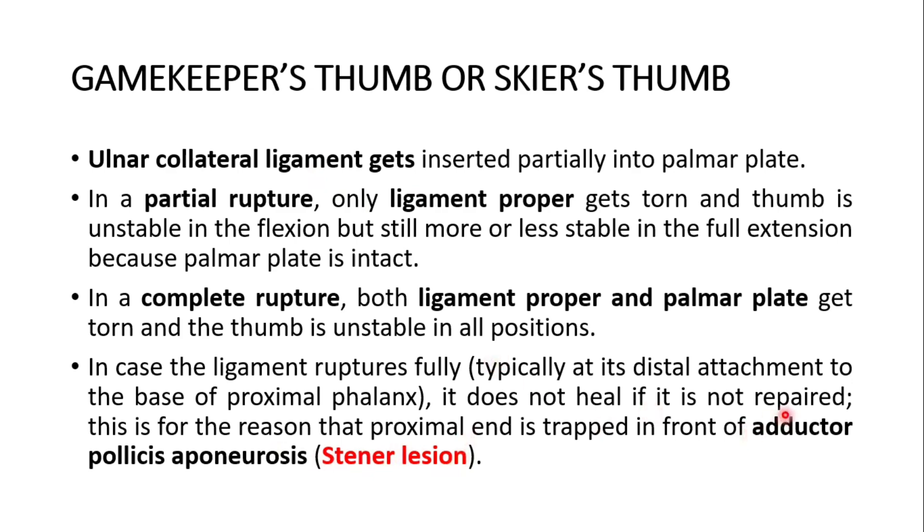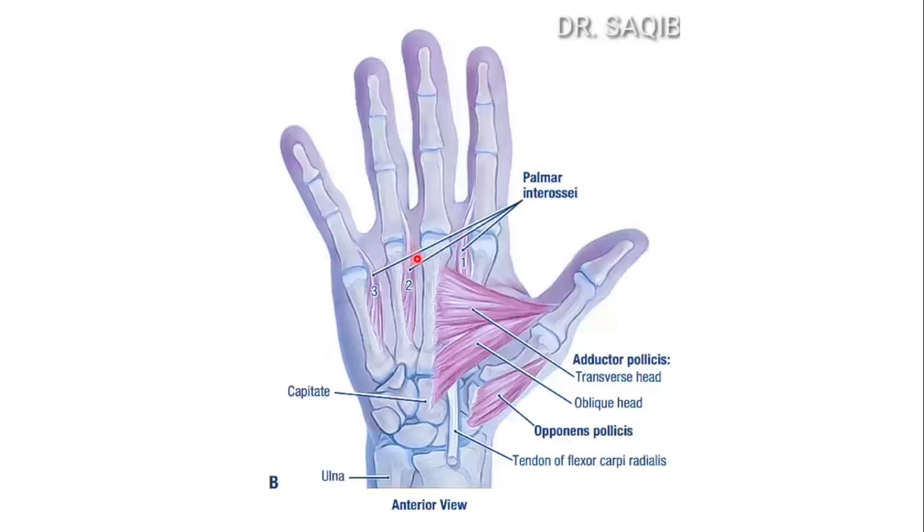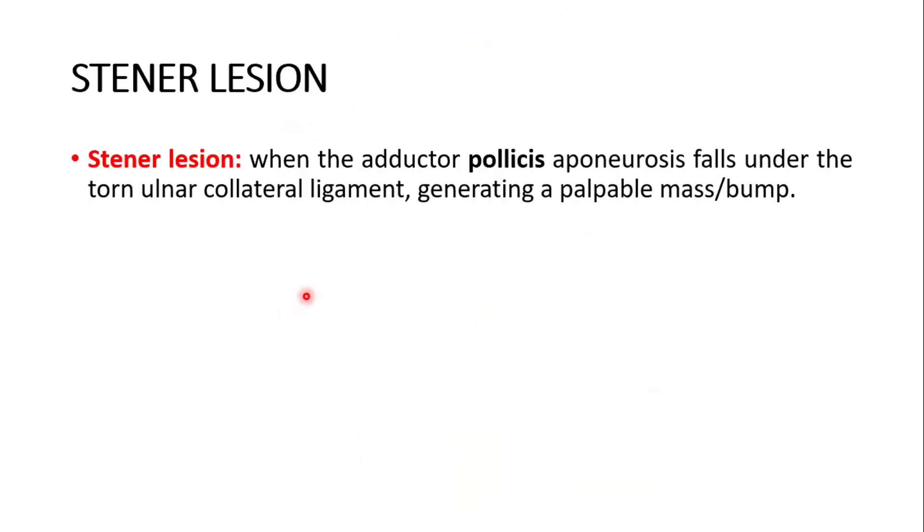We will show you the picture of adductor pollicis. Here you could see the adductor pollicis — it has two heads: the transverse head and the oblique head. The aponeurosis is involved. The Stener lesion occurs when the adductor pollicis aponeurosis falls under the torn ulnar collateral ligament, generating a palpable mass or bump.